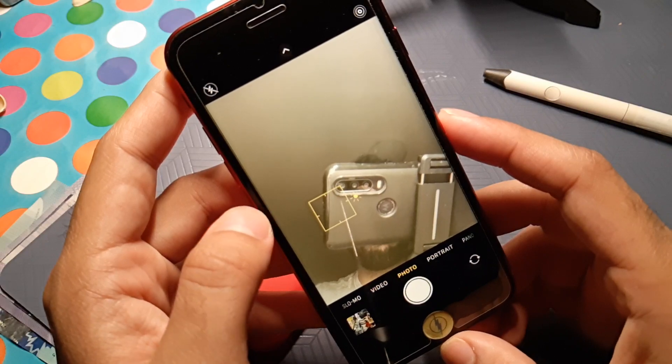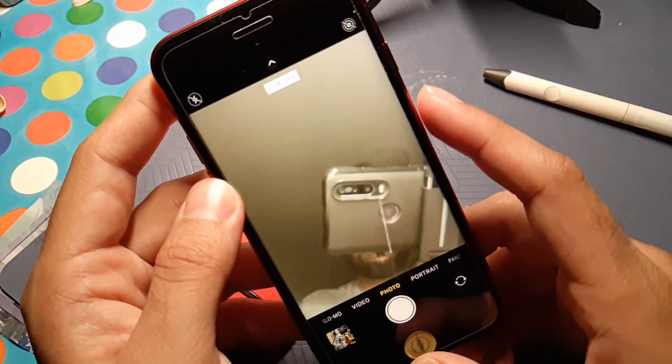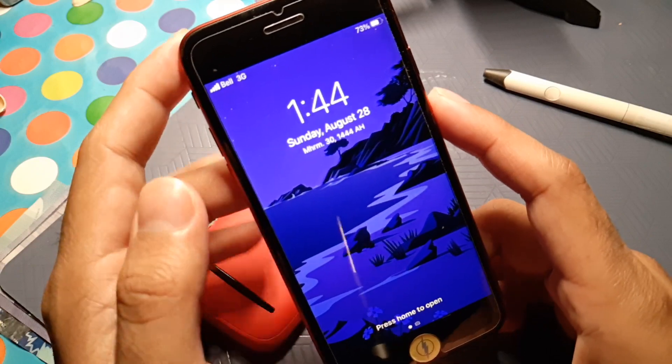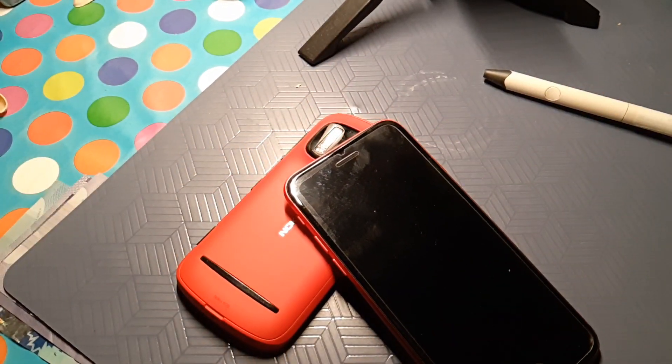We can definitely make some Apple videos and I can teach you some tips and tricks on that phone as well. Hope you guys enjoyed my content — see you on the next one, peace out.